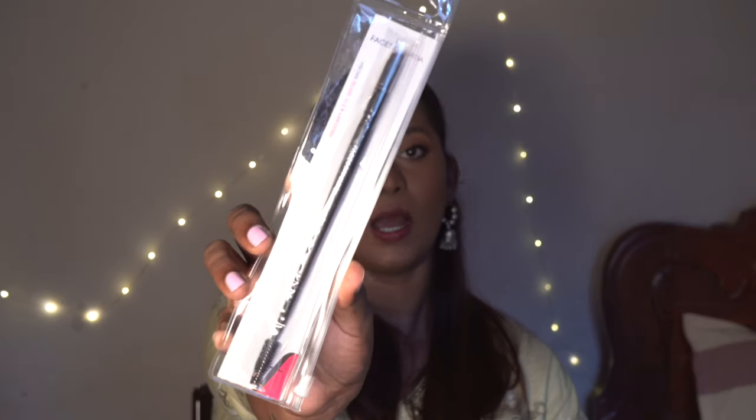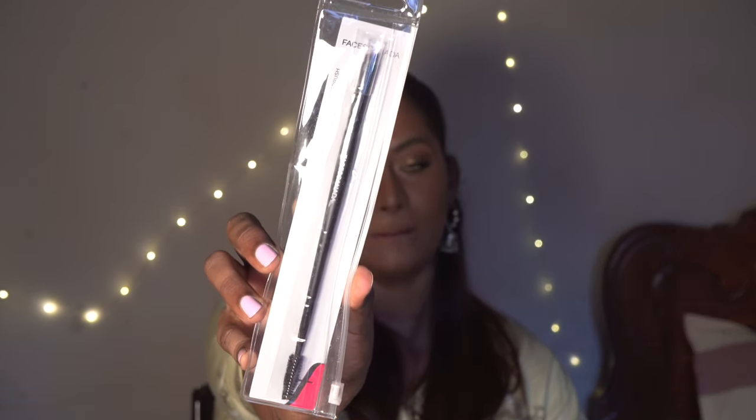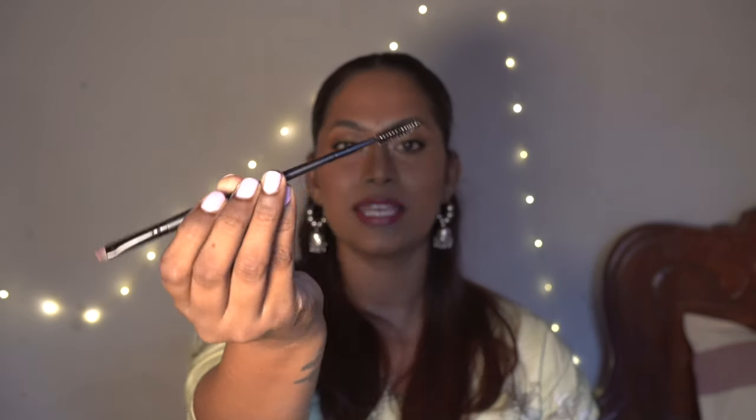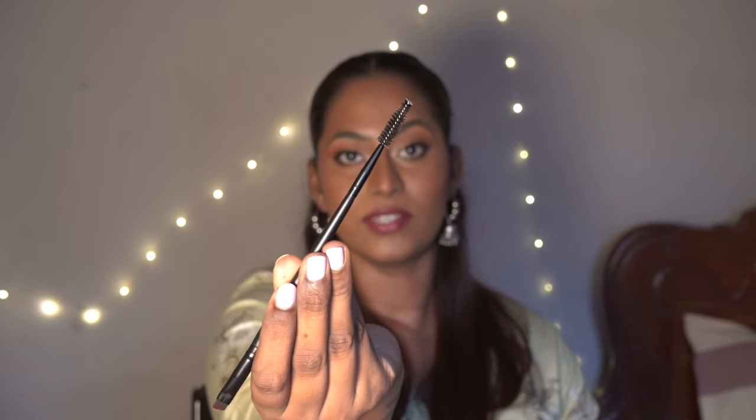Then I also got the Faces Canada Eyebrow Dual Ended Brush. It's got an angled brush on one side and a spoolie on the other side. I know it's a good one so I restocked. The angle is super fine and thin, the spoolie is nice, it's got a good grip, it's very long, and it's so affordable on Nykaa.